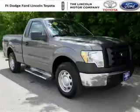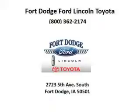Low miles means it's fresh and ready to get out there. Come in today and take a look for yourself. Ford Dodge Ford Lincoln Toyota is the dealership for you, conveniently located in Fort Dodge, Iowa off of Fifth Avenue South.